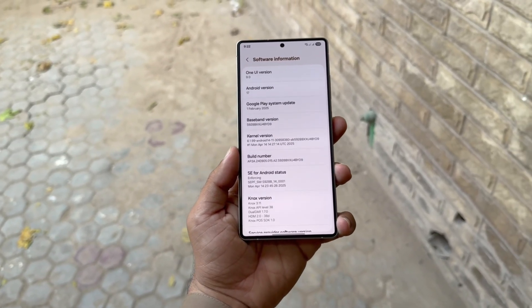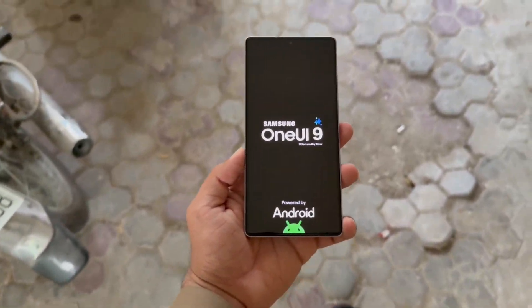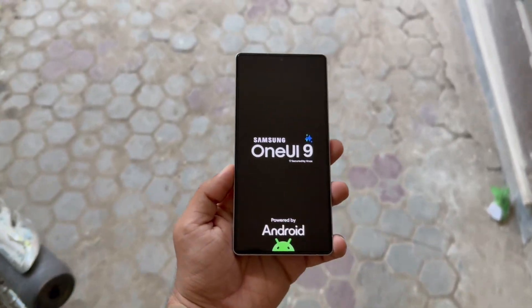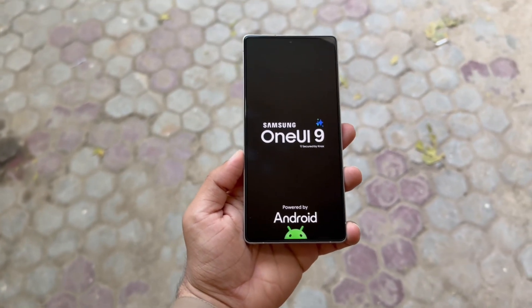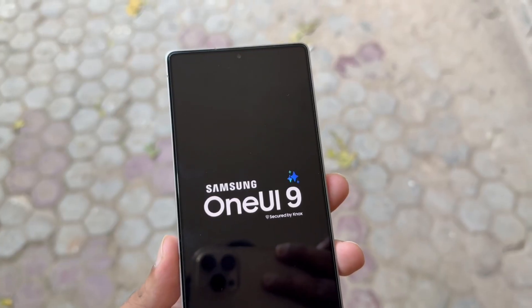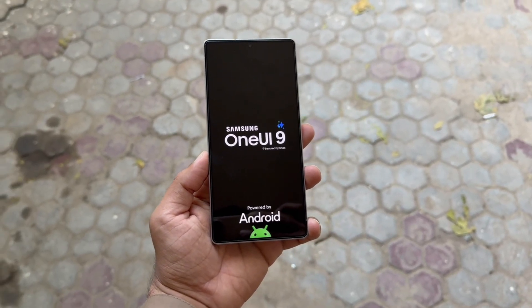Major leap ahead: One UI 9.0 will be a true upgrade built on Android 17, not just a minor refresh. Eligibility rule: devices that get One UI 8.0 and 8.5 are very likely to qualify for One UI 9.0, especially the Galaxy S23, Z Fold, and Flip 5 and newer.